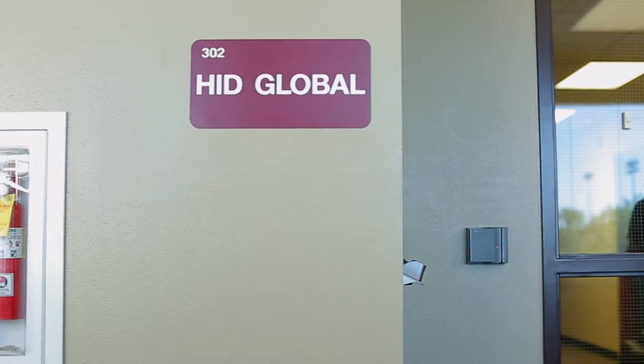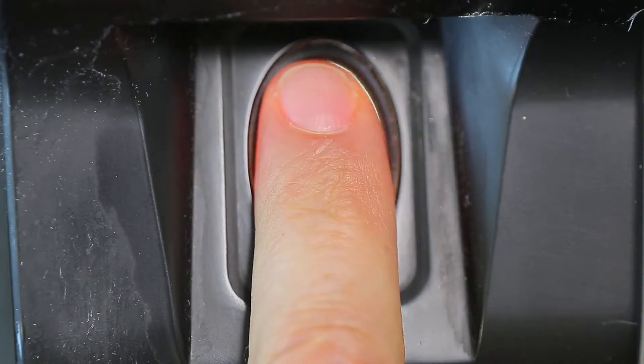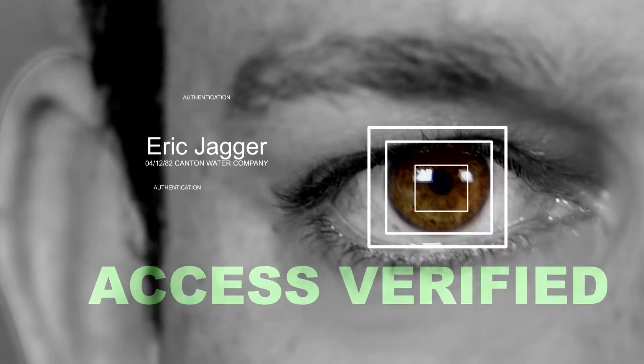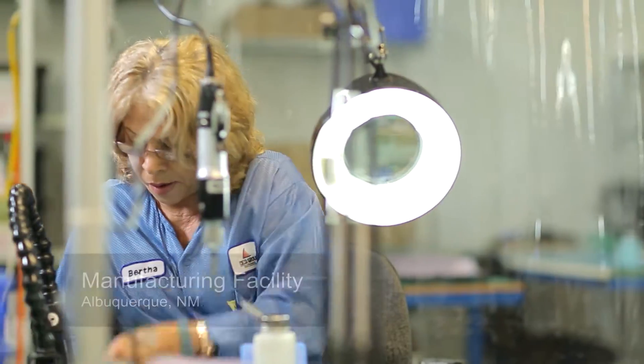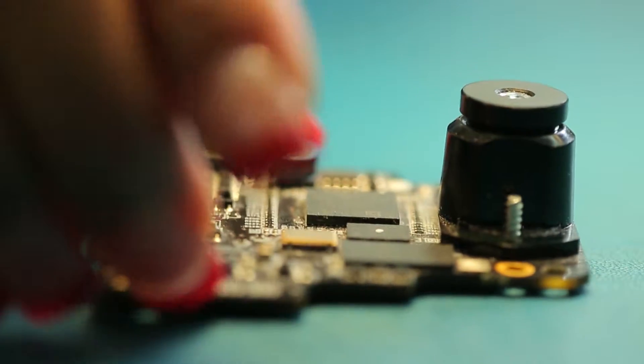In 2004, the Air Force funded liveness detection to address the problem of spoofing. Fingerprint recognition technology is a type of biometric. Biometrics refer to an area of technology that identifies people based on their physical characteristics. Arguably, one of the most convenient is fingerprint sensors.